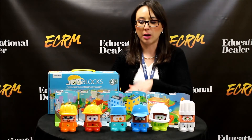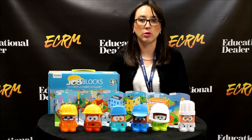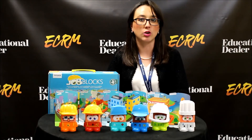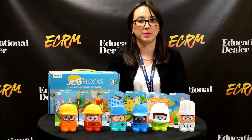Again, it's our Job Blocks. It's teaching children to set goals, to think about what they would like to be in the future, and it goes with today's toy trend of your everyday hero. It allows children to look up to the adults they have in their lives and try to set goals and ambitions of things they would like to aspire to be.